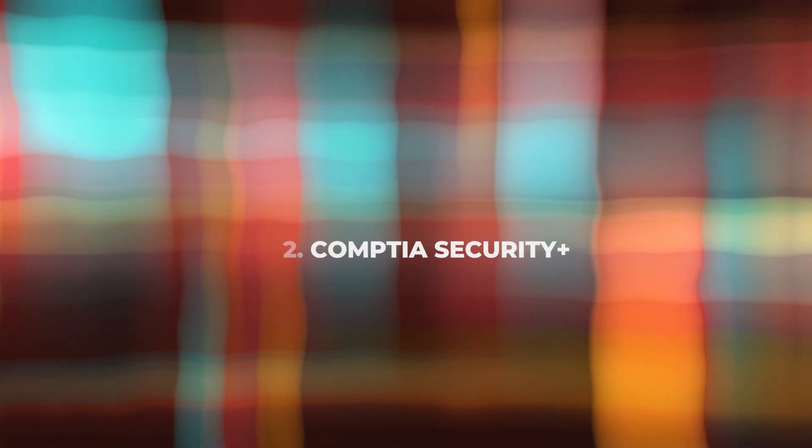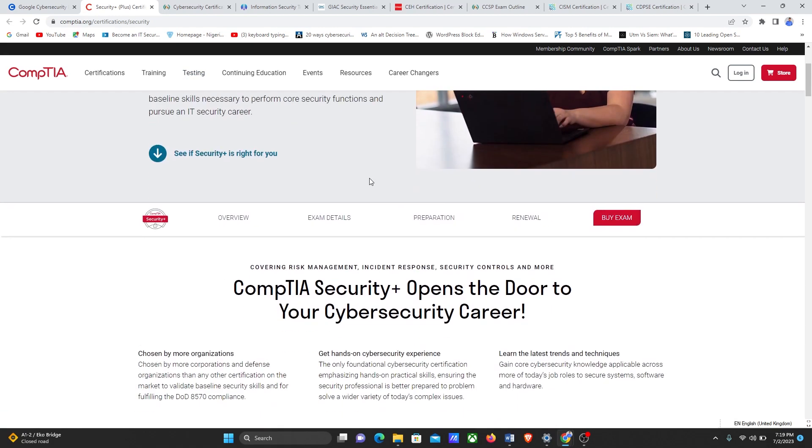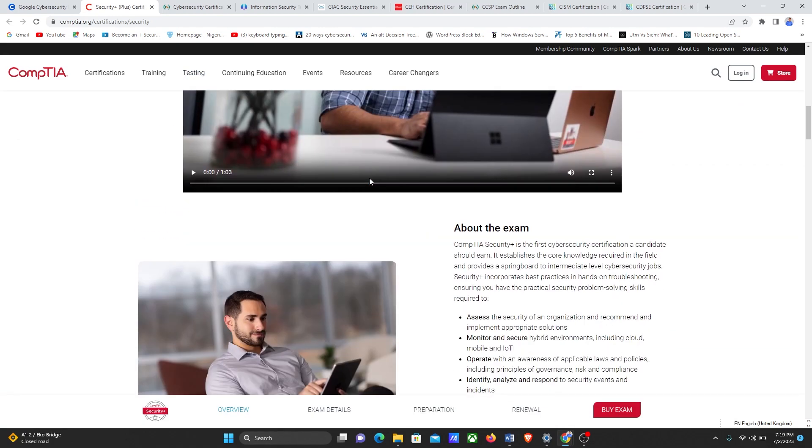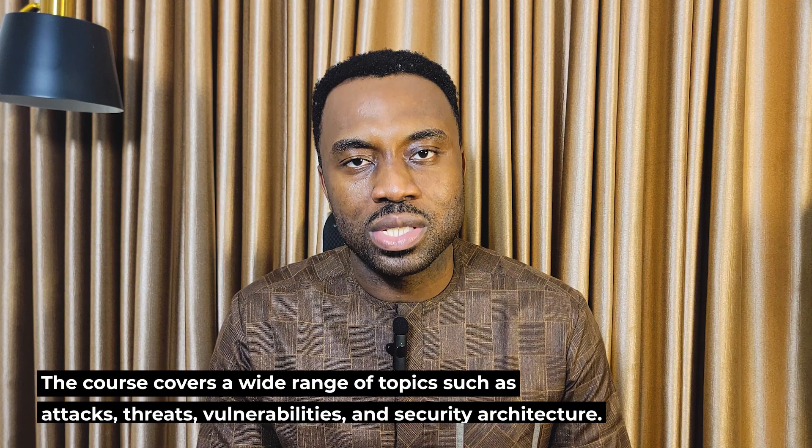The next certification we recommend is CompTIA Security+. This certification is suitable for beginners and is often required for entry-level cybersecurity roles. You can register for the exam through the CompTIA website or authorized testing centers. The course covers a wide range of topics such as attacks, threats, vulnerabilities, and security architecture.